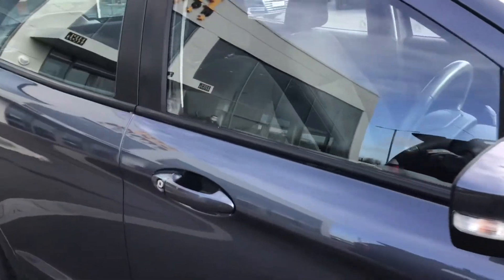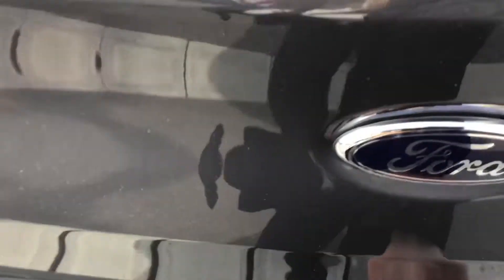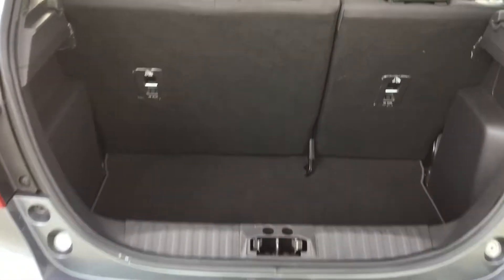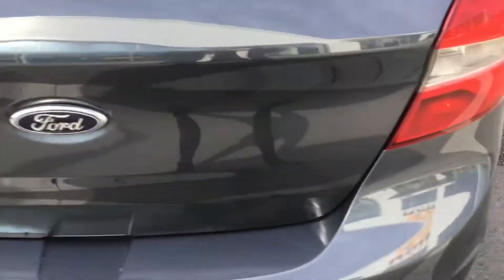Taking you round to the back of the vehicle now and opening up the boot. Here you can see your storage space, and closing that up I'll take you into the back of the vehicle now.